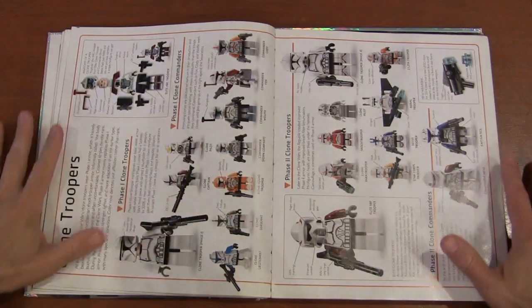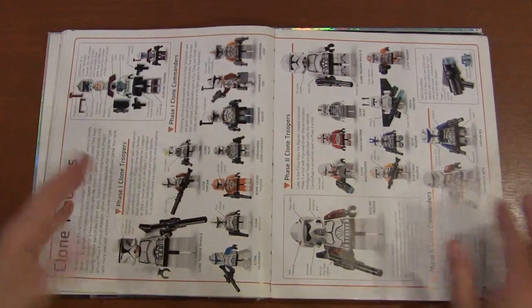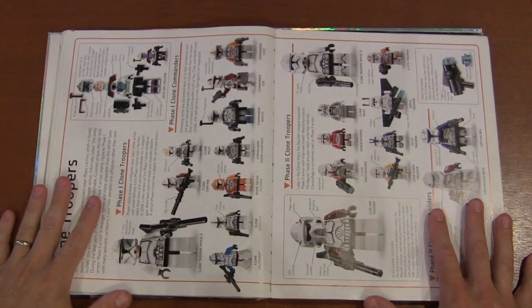Then we've got the Clone War troopers, going from Phase One clone troopers to Phase Two clone troopers. You can see all the different minifigure designs, which is really cool.